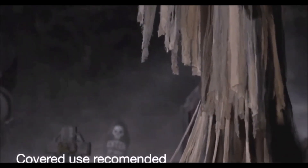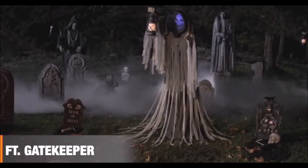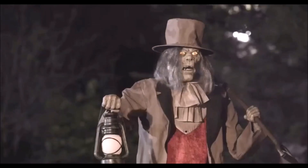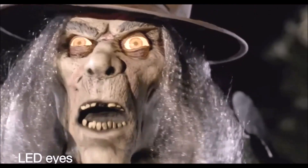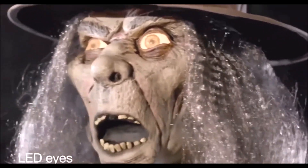This ghastly ghoul is perfect for your haunted house or porch display. So why not let this six-foot-tall gatekeeper light the way? Dirty shovel in hand, this motion-activated menace wants to light your way to the afterlife. With a realistic-looking latex face and vexing LED eyes that glow.